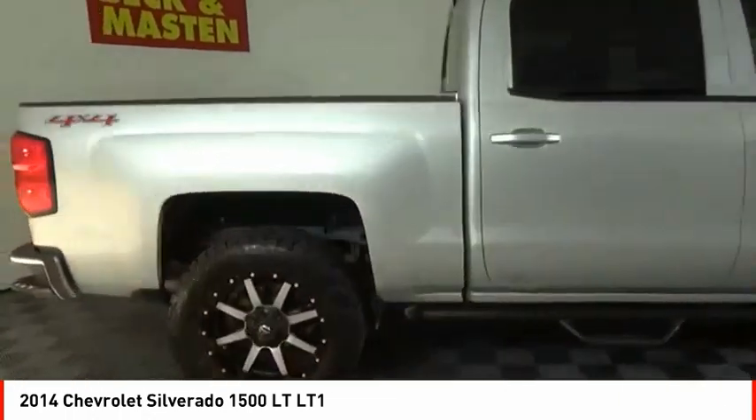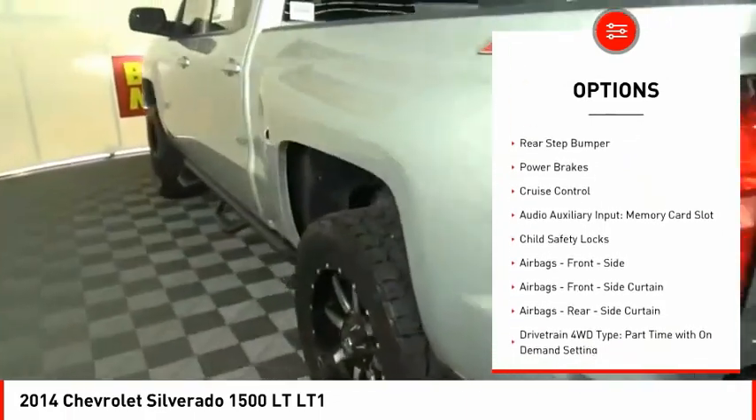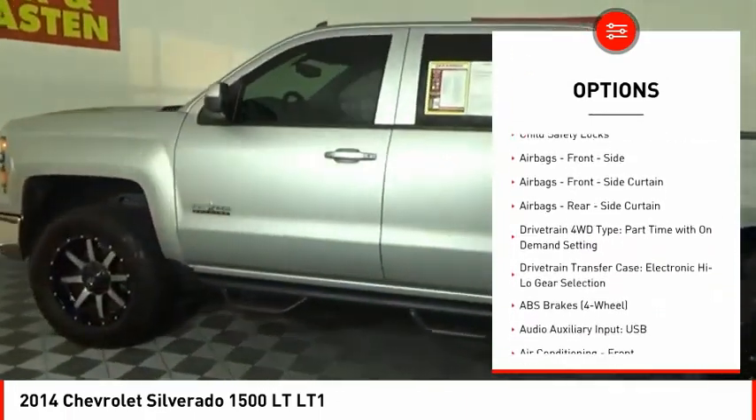Here are some of this vehicle's great options: traction control, stability control, front suspension type strut, roll stability control, and daytime running lights.